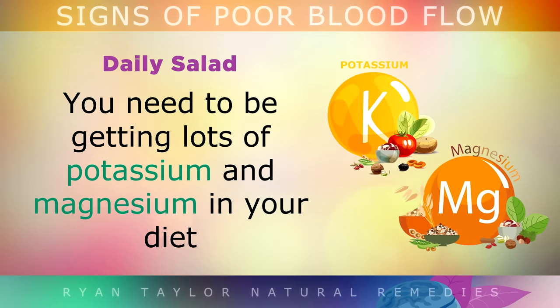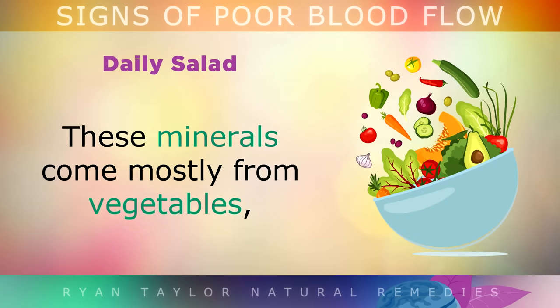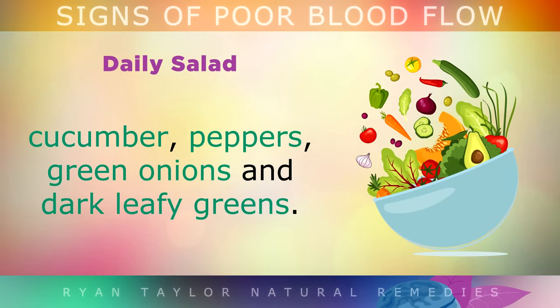Daily Salad. You need to be getting a lot of potassium and magnesium in your diet to keep the rhythm of your heartbeat regular and your blood vessels loose and healthy. These minerals come mostly from vegetables, so start making a delicious daily salad with some avocados, lettuce, cucumber, peppers, green onions and dark leafy greens.